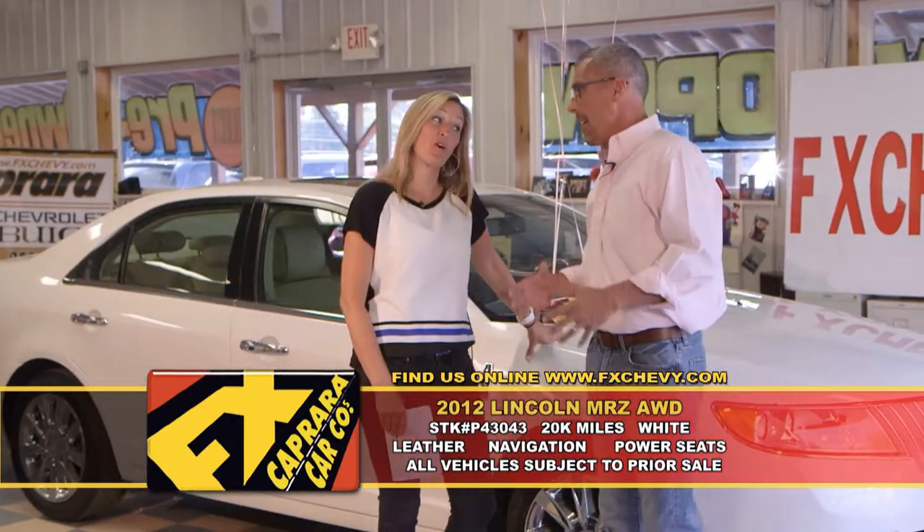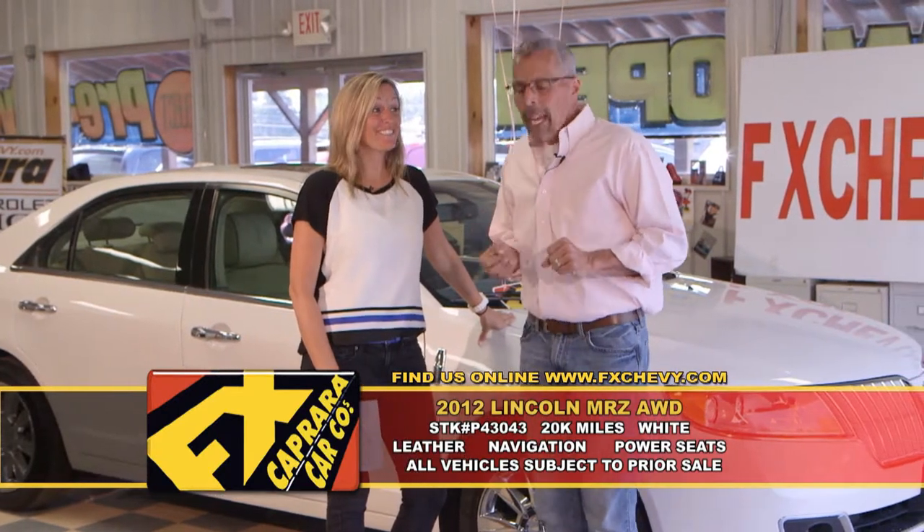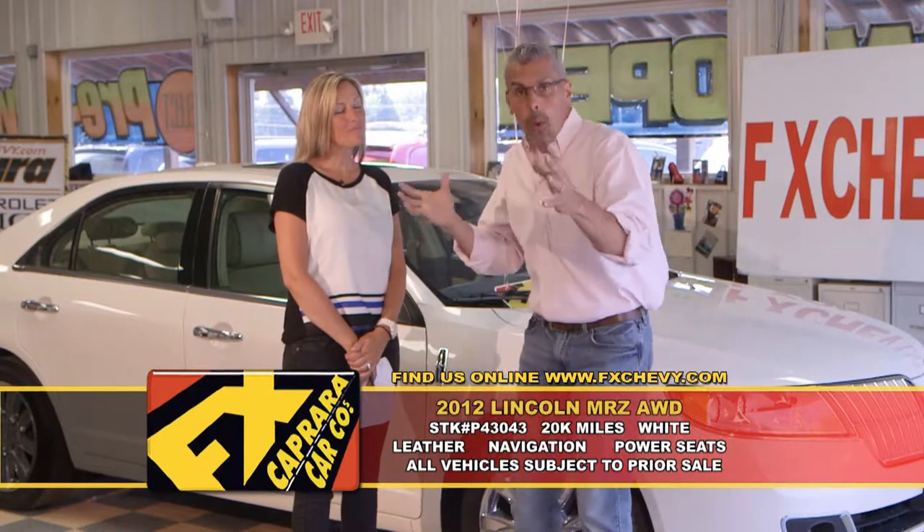How about a luxury sedan? Car number three is a 2012 Lincoln MKZ, all-wheel drive. Here's what we do at FX Caprera — we chase one-of-a-kind cars. We love garage-kept cars. Maybe you have a car sitting in your driveway or garage and you want to cash it out, want somebody to come do a house call and write you a check. We buy cars every week from you fine folks out there. We love one-of-a-kind cars — 3,000-mile Mustangs, Corvettes. We like company cars and off-lease cars like this.